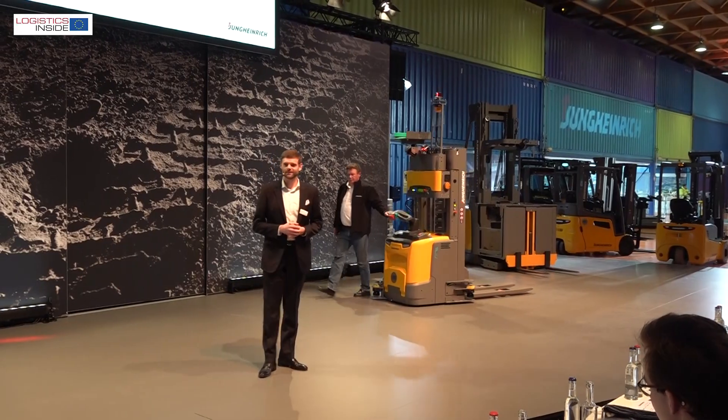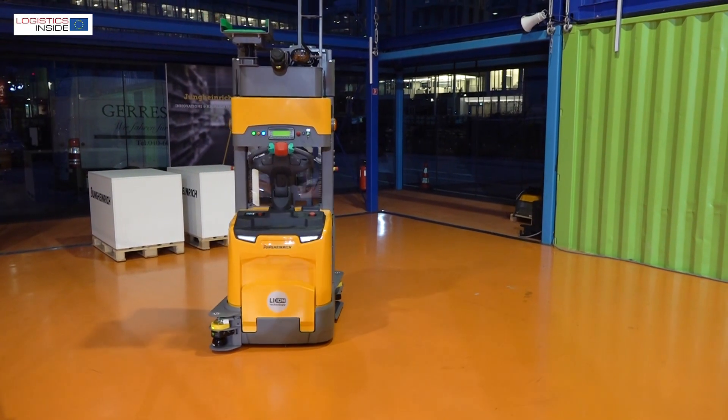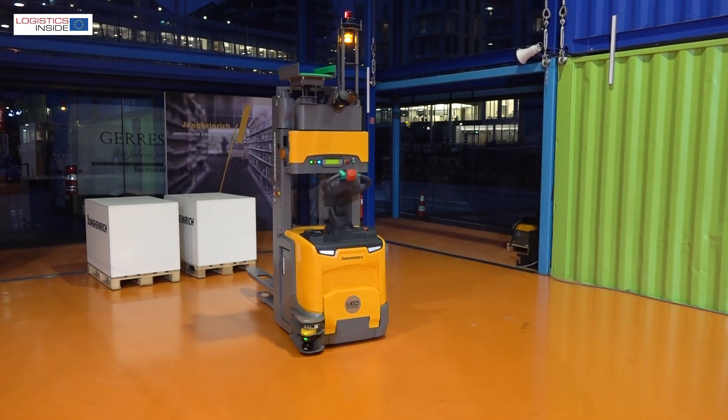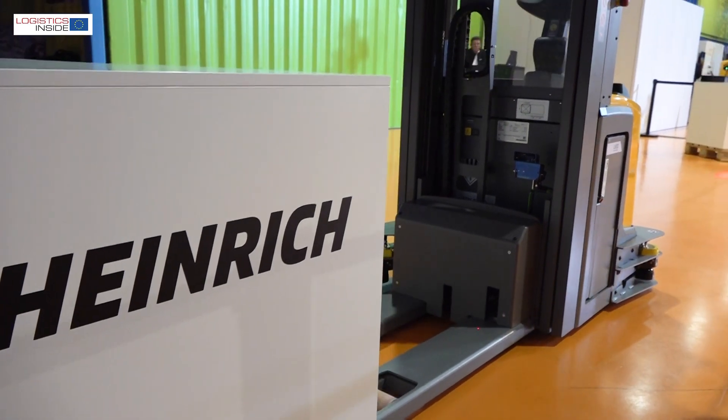Another novelty was the introduction of an automatic stacker for lift heights up to 4.4 meters. The AGV ERC-230A is equipped with a new safety scanner and has an extra robust construction.